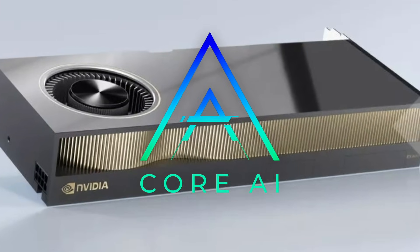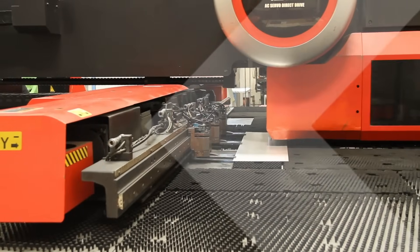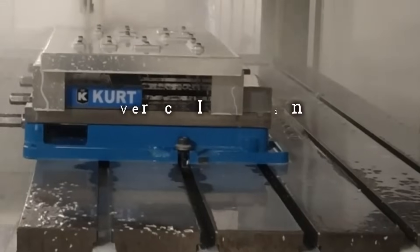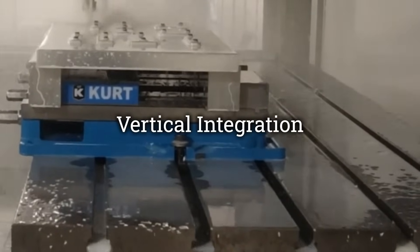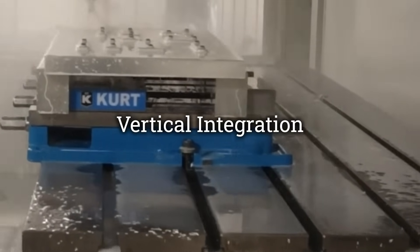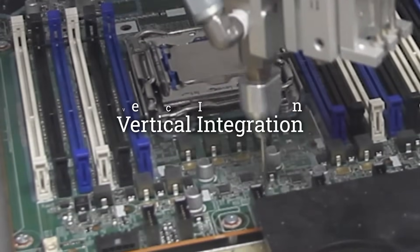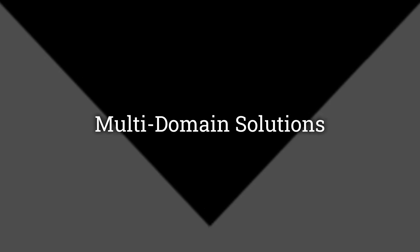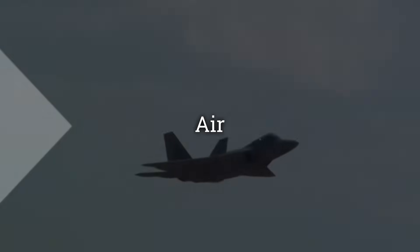At our San Diego headquarters, we fabricate all custom metal parts, ensuring precision and quality in every component. From design and fabrication to testing and assembly, every process is handled in-house, guaranteeing superior quality control and efficiency.